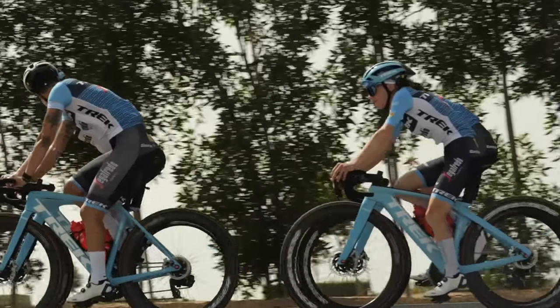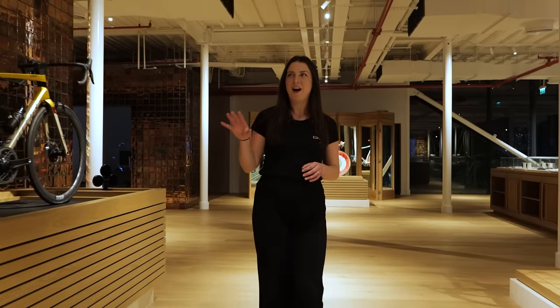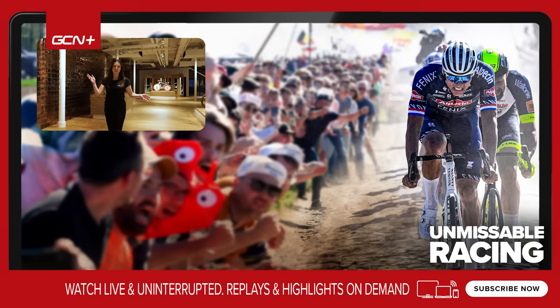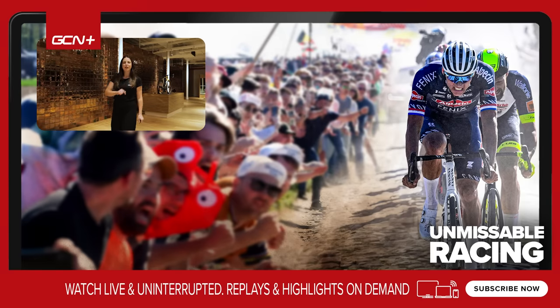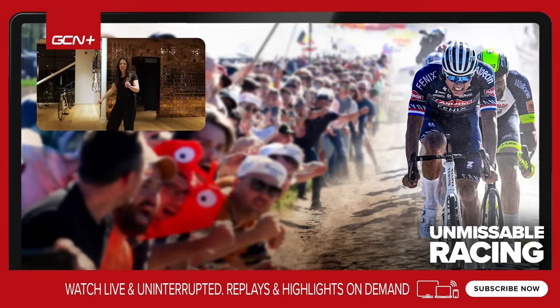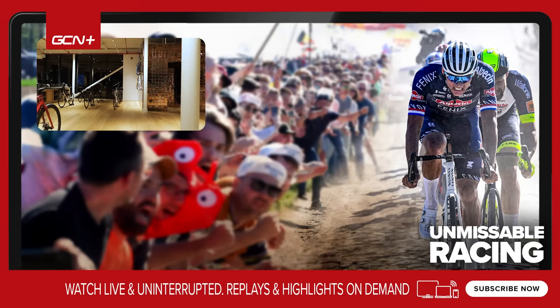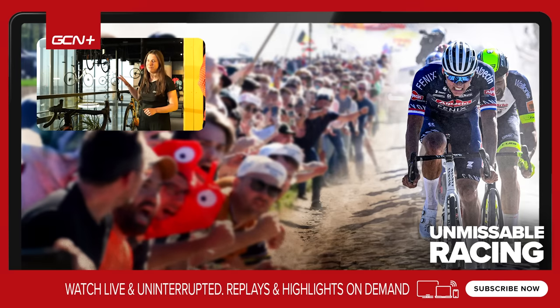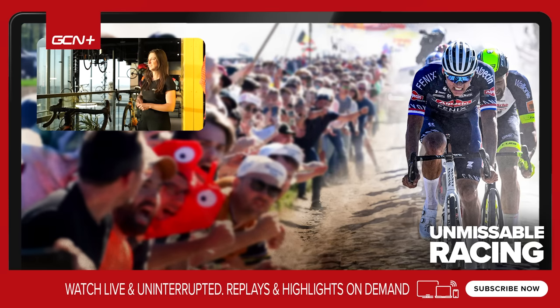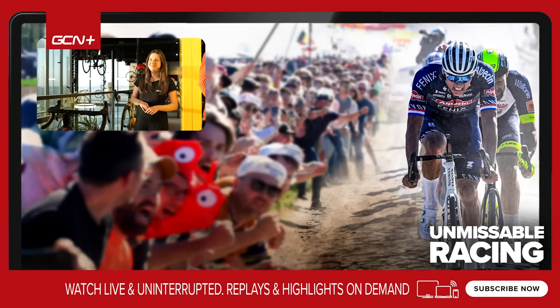I think this place might have just ticked off everything I am looking for in a bike shop. Let me know down in the comments what you think of this place — it is a cyclist's dream, isn't it? I'm going to grab one more coffee and watch the bikes go up and down from the ceiling just one more time. This still has to be my favorite feature of the bike shop — the bikes going up and down on the thingamabobs. Very cool.